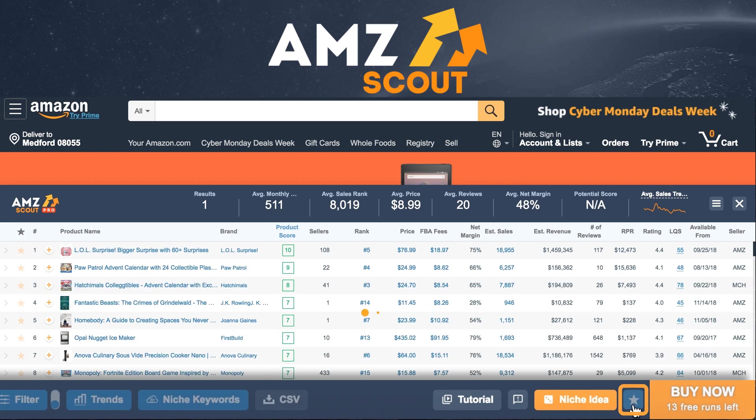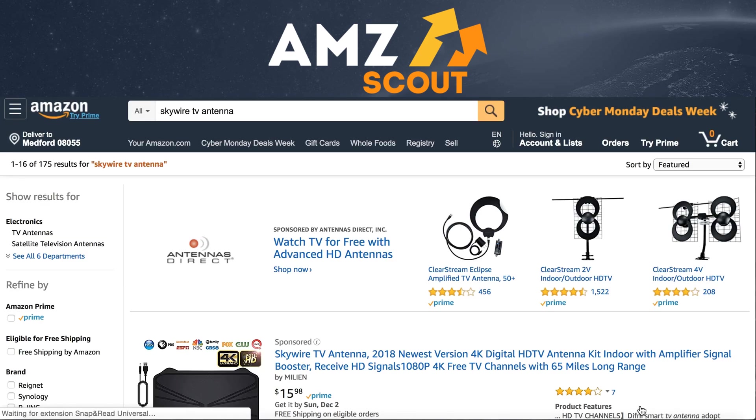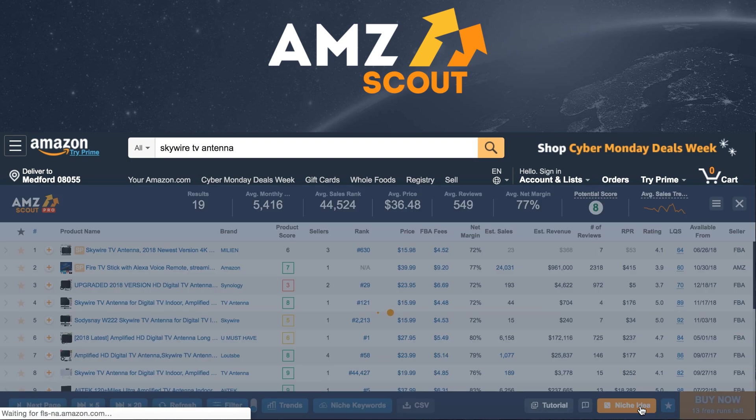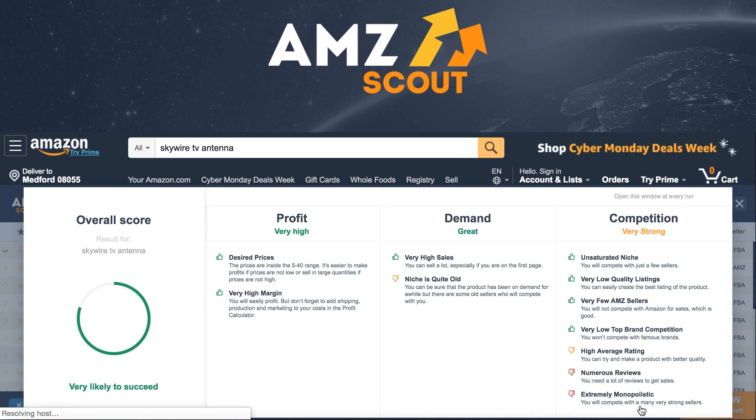This is what makes the AMZScout extension the best product tool you'll ever use. If you want a high potential niche to be delivered to you in just a split second, just click on the niche idea button right here. This button will send you to a page of a niche with a high potential, and you might just find your next product like this. You can also use it as a starting point to keep searching for ideas using the method we've just covered. We hope this short tutorial helps you find new products, so try for yourself, and good luck!